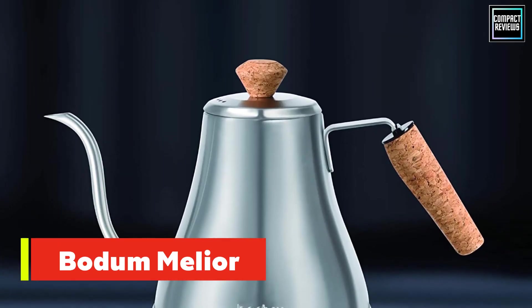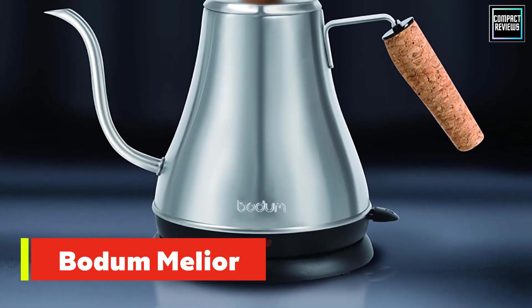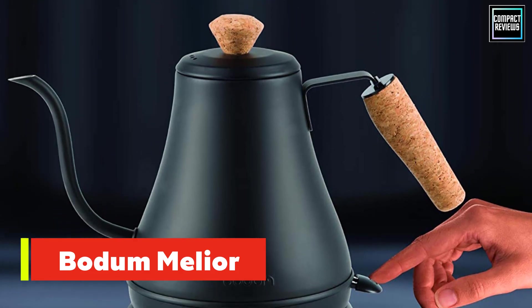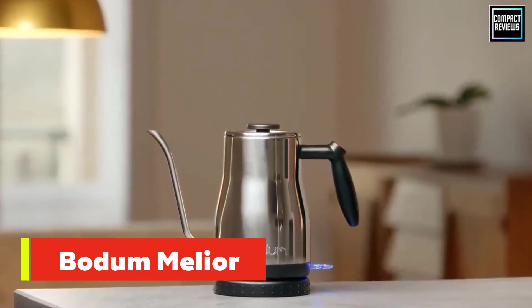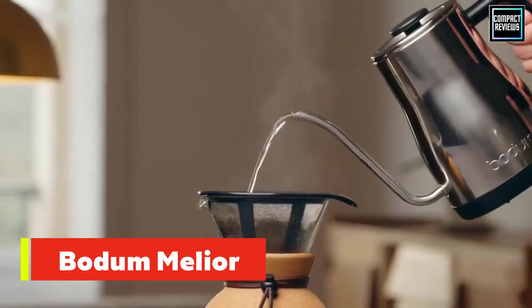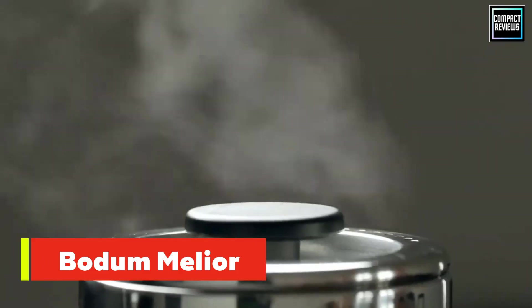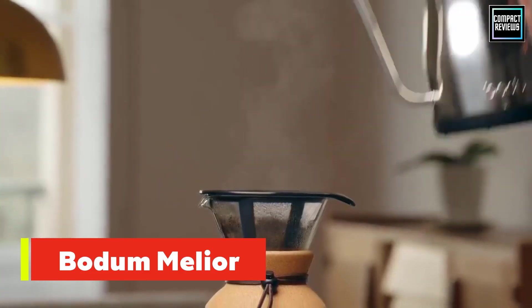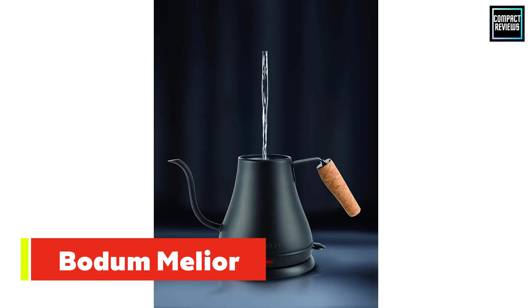Number five: the Bodum Bistro Electric Gooseneck Kettle. Bodum has a long history of manufacturing affordable non-electric coffee makers, particularly French presses, and the company applied its signature touch in crafting this simple, lightning-fast kettle. Just press the power switch and you'll have hot water in around three minutes. Electric kettles are usually the more expensive variety, but this costs less than many stovetop ones. Between its budget price and ease of use, the Bodum Bistro is a great beginner option for those new to gooseneck kettles, though it holds only 27 ounces of water.